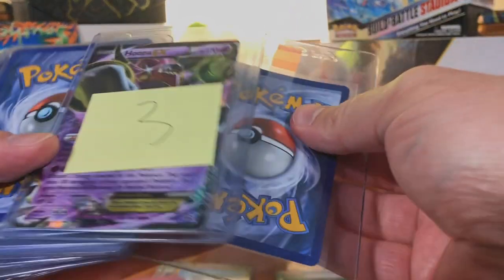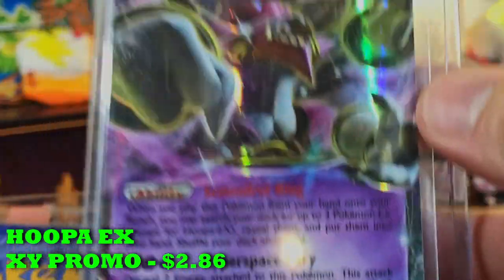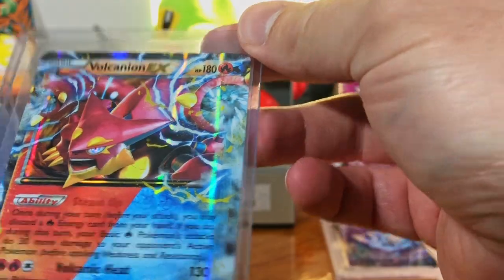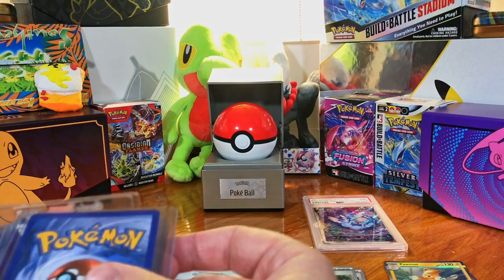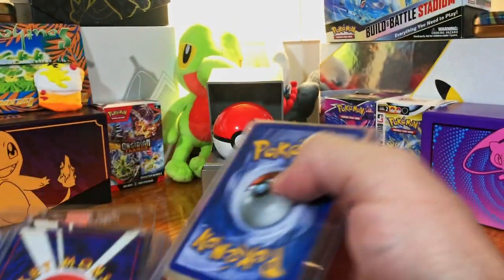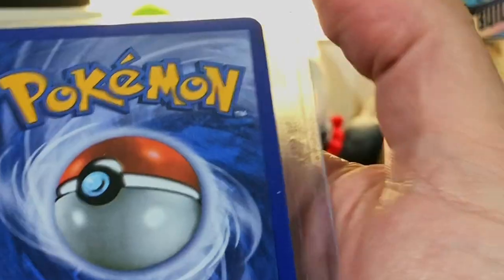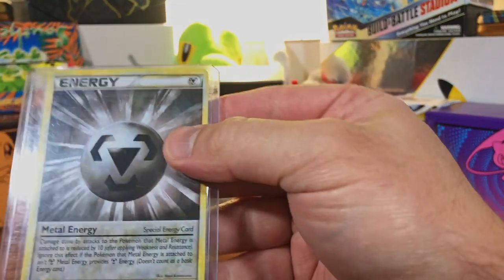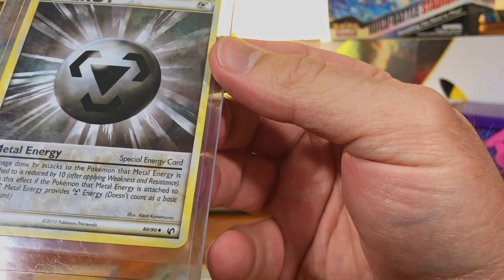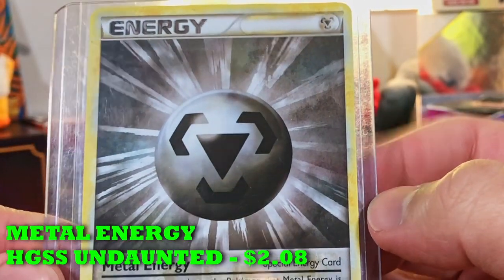We got a Hoopa EX — centering's a little off. And there's another one on the back: the Volcanion EX as well. We're going to go back to back and reveal them. A little whitening in the corners, nothing too bad at all. Metal Energy 20 — nice.